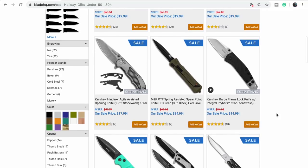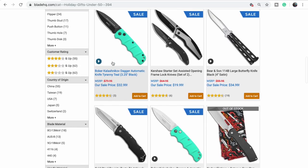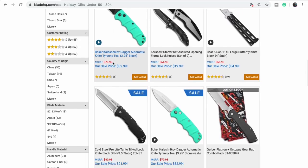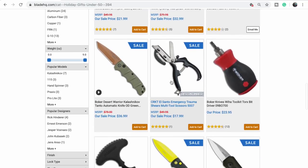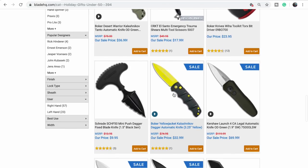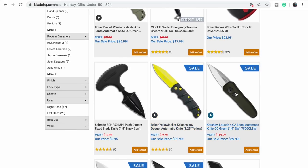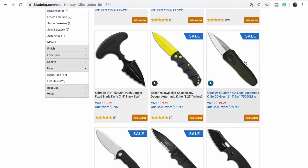The Kalashnikovs — I like those a lot in the teal. And there's the mini version also in teal, so I like both of those. There's the yellow jacket too, kind of cool at $69.99. They're usually about $100 normally. These are great knives.